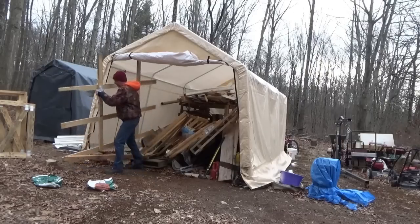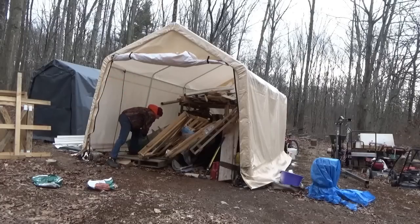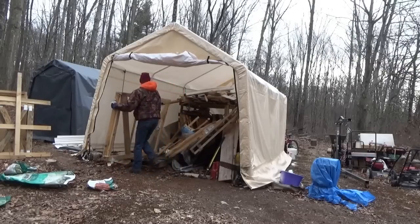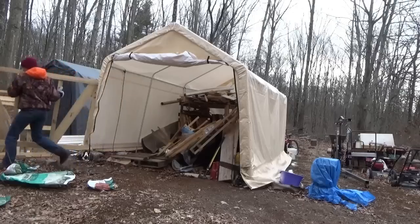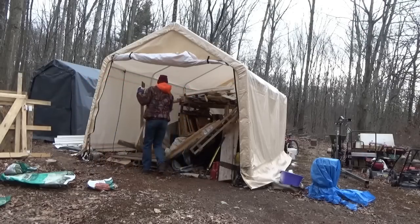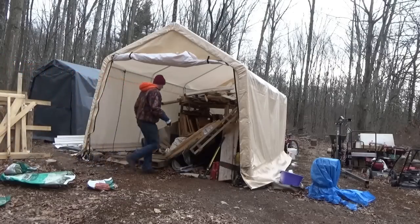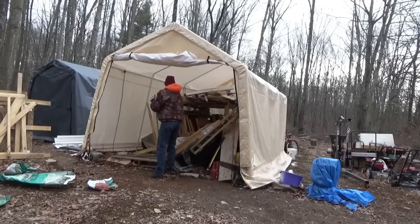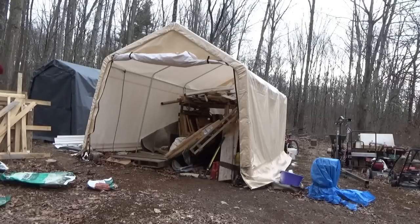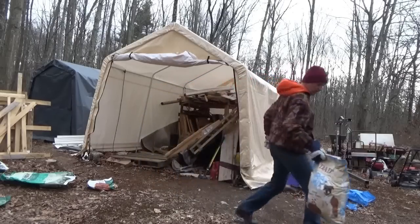Oh, my beautiful shop — I think this was the neatest part of my property. You can see how far the tent moved. There's extra dog food in here I'd bought, never opened.